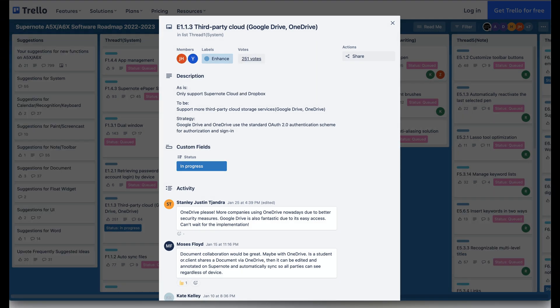Now let's take a closer look at each in-progress card. For adding new third-party cloud services, Google Drive support is already in beta testing as of January 13. For me, I'm looking forward to OneDrive support, as that would be the primary way I would use syncing.